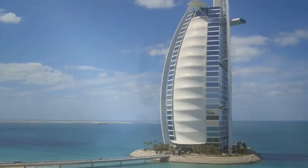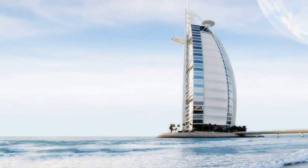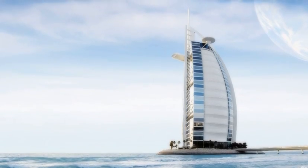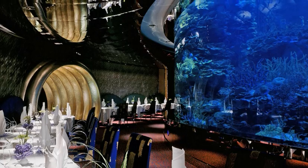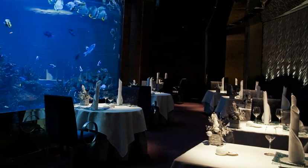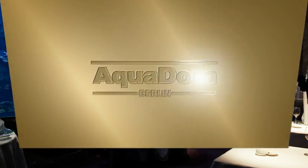Dubai's Burj Al Arab, the world's first seven-star hotel, features three ICM aquariums totaling nearly 265,000 liters.